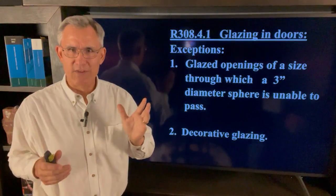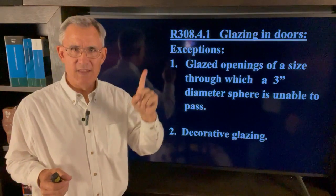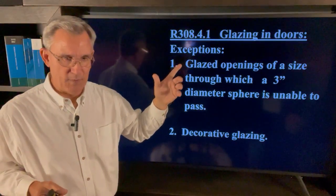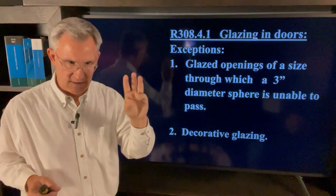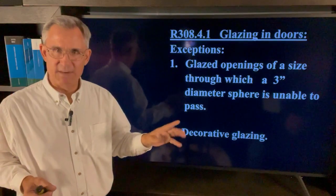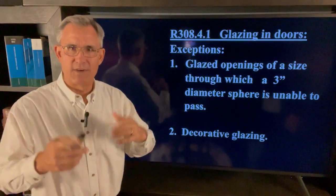Like all good code sections, there are some exceptions. This particular section has two. The first one is glazed openings of a size through which a three-inch diameter sphere is unable to pass — those don't have to be safety glazing. And the second one is decorative glazing.